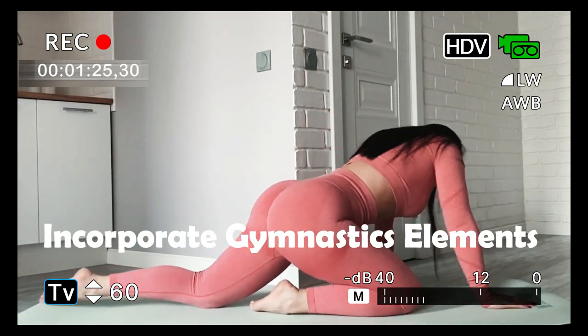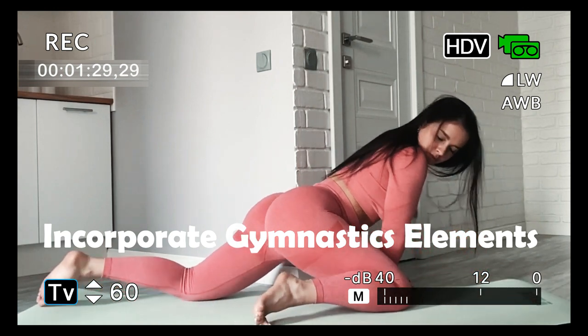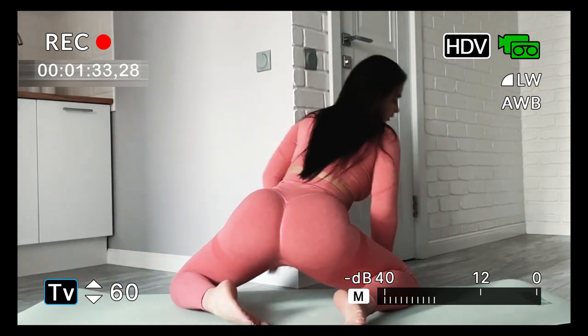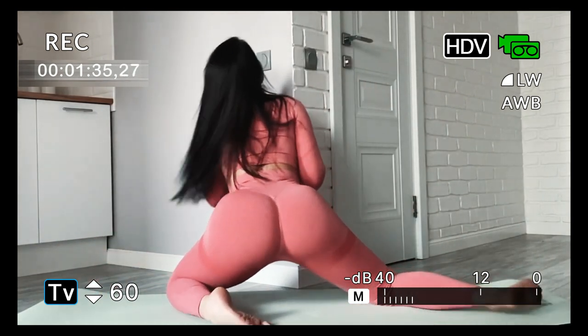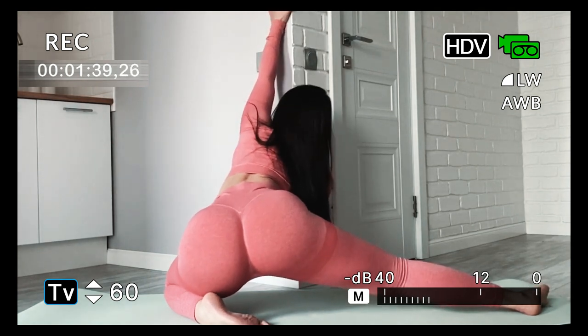Four: incorporate gymnastics elements into home workouts. Introducing elements of gymnastics such as static and dynamic movements increases the challenge and effectiveness of home workouts. This combination targets muscle strength and flexibility simultaneously.